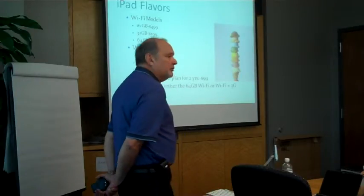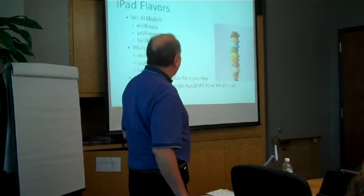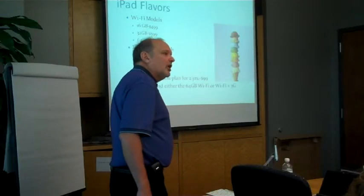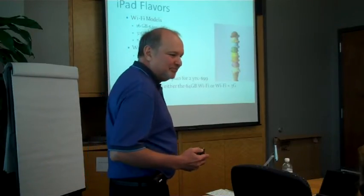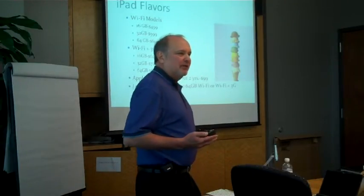There is also a Wi-Fi plus 3G model. The difference is it has Wi-Fi built in and also AT&T cellular built in. You can't use it as a phone, though. The Wi-Fi only works if you're in a place with Wi-Fi — yes, the Wi-Fi will work in a place with Wi-Fi.